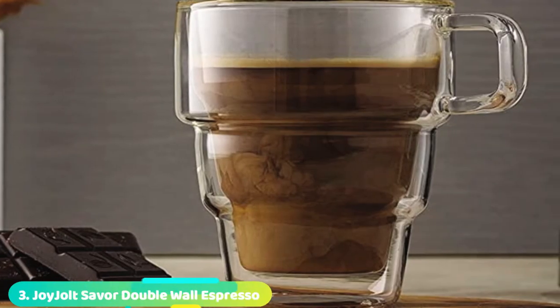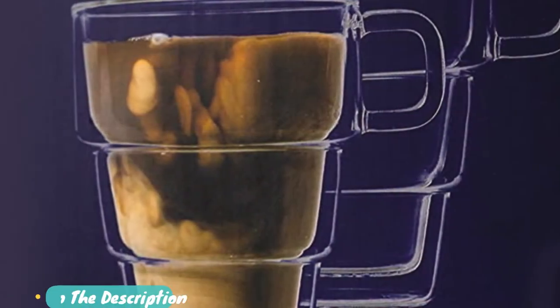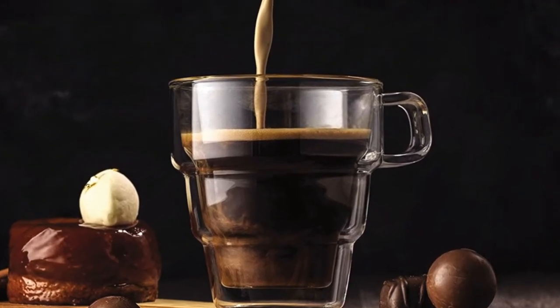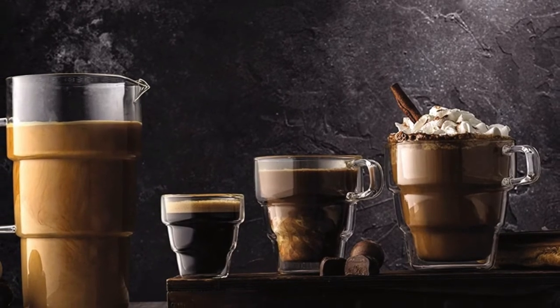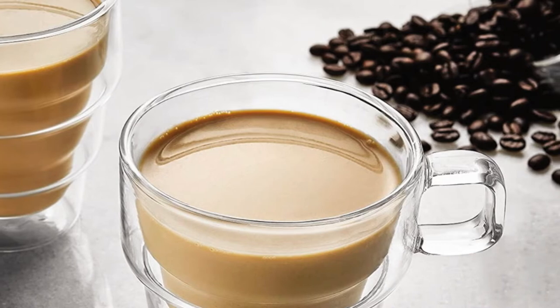The number 3 position is held by the Joy Jolt Saver Double Wall Espresso. These lightweight, cappuccino-sized glass mugs stole our hearts. We love its small capacity and tall walls, unlike other cappuccino cups, which tend to be shallow and low to the table. The Joy Jolt Saver is tall and slender. We love the handle size, which offers a nice and proportional fit, and its taller stature. The double wall glass design is very well insulated, keeping coffee warmer longer than a traditional cappuccino mug. We also love the lightweight design. Cleaning is easy, as it can go in the washer, and hand cleaning is simple too.